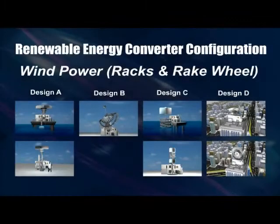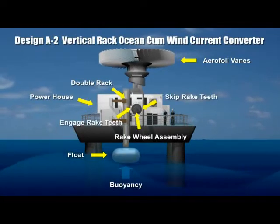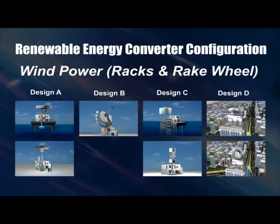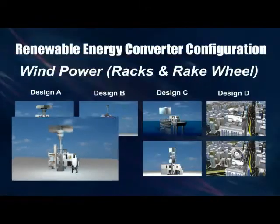Ocean and wind currents often occur together and advantageously both are renewable energy sources. Based on the fundamental working principle and variations of the fixed and movable devices, many designs of wind energy converter can be configured.